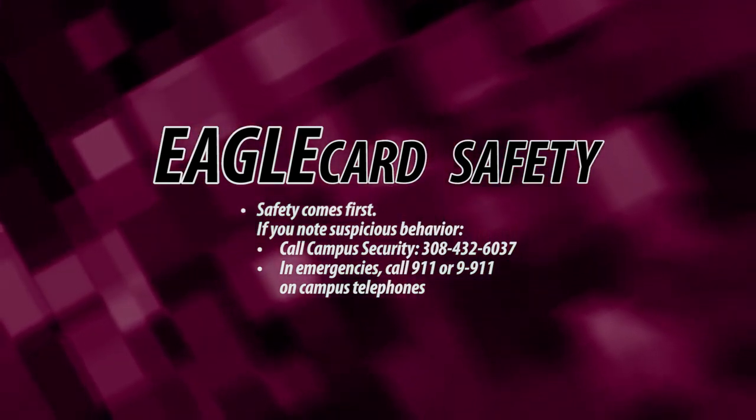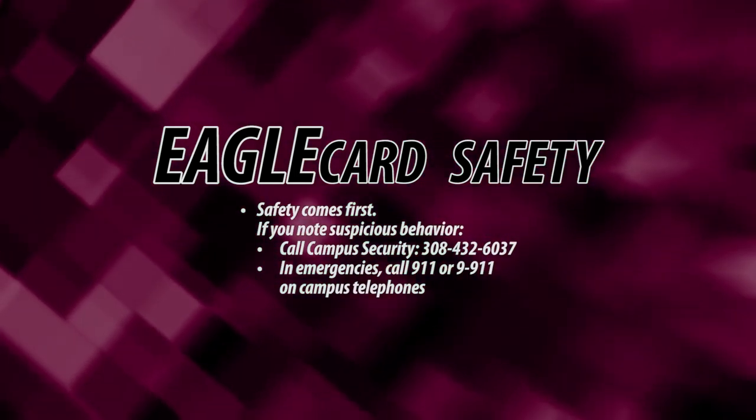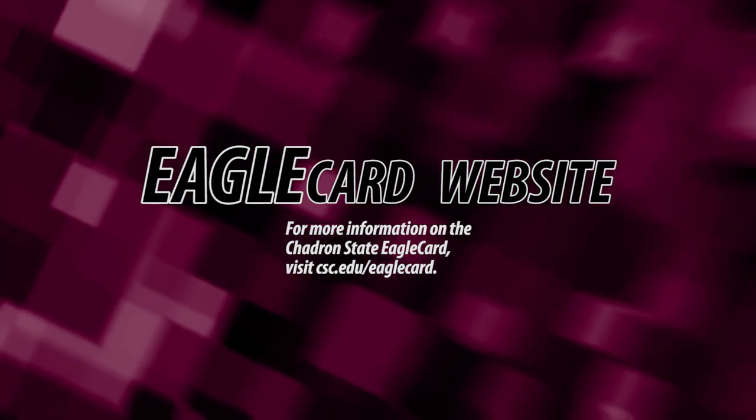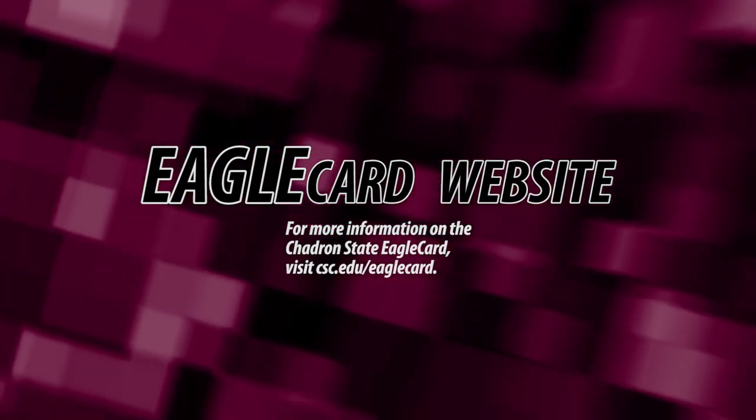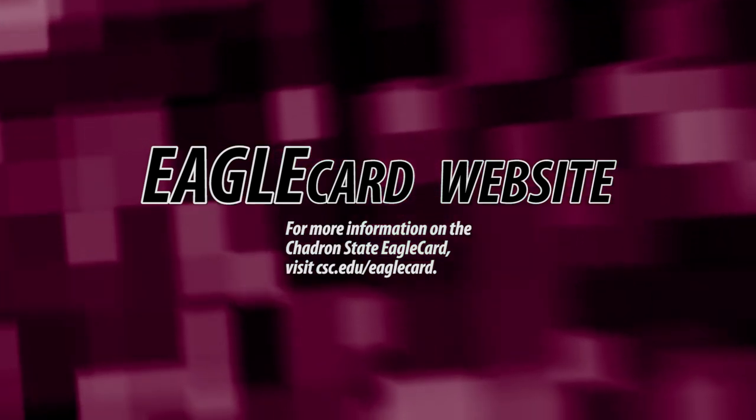In an emergency, dial 911 or 9911 on campus telephones. For more information about the Shadron State College Eagle Card, please visit the Eagle Card website at csc.edu/eaglecard.